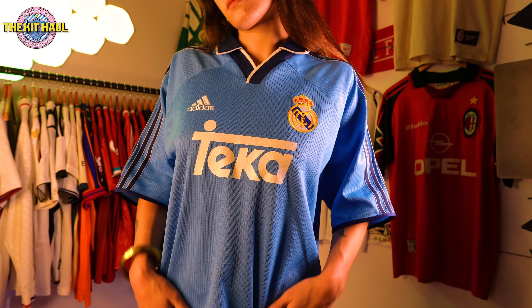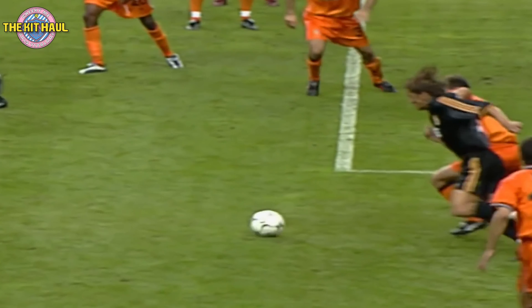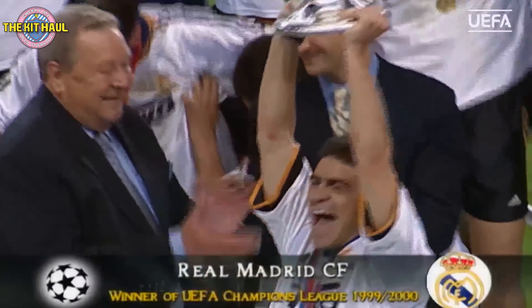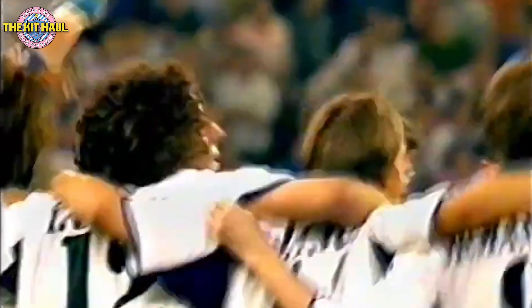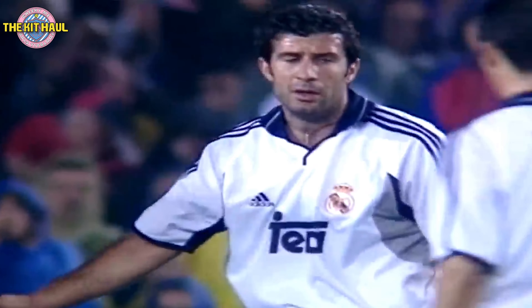I love the simplicity of the shirt — the plain blue color and the darker blue on the trim. I love the Teka sponsor too. Notable is also the 99-2000 Champions League final away shirt. Real Madrid would win the Champions League in the first season and their 28th La Liga title in the next. Some notable players who wore this shirt were Raúl, Steve McManaman, and Luis Figo, who infamously made the switch from Barça in the summer of 2000.